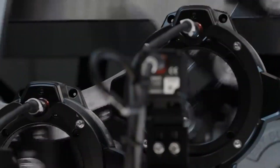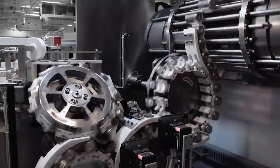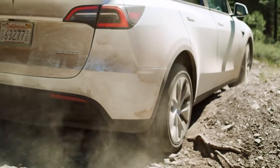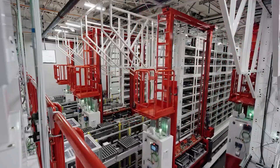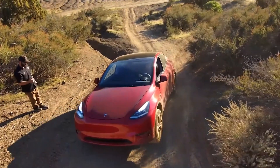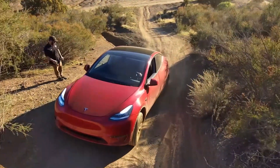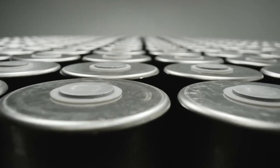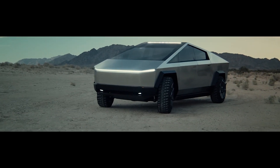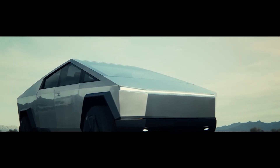The Tesla 4680 battery has the potential to unleash a new era of electric vehicles, delivering unparalleled range, performance, and longevity. The increased energy density and structural integration promise to redefine the driving experience for Tesla's vehicles. As Tesla continues to refine the 4680 battery technology, its future electric vehicles are poised to set new benchmarks in the automotive industry.